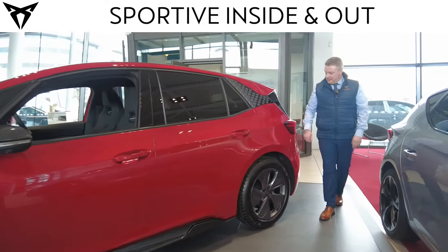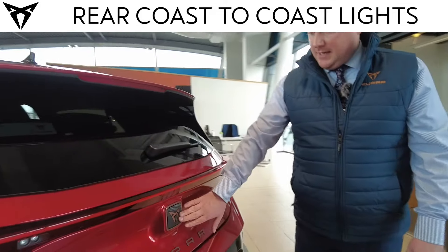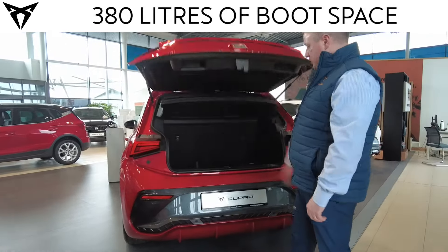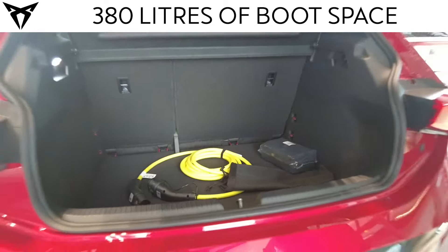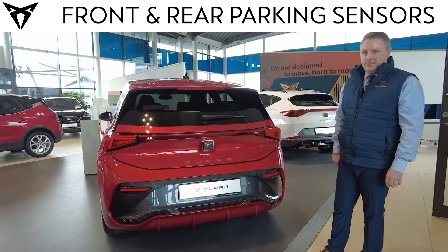Coming around the back, you have the typical aggressive Cooper styling — the coast-to-coast lights, the carbon effect badging with the copper styling as usual. A 380-litre boot, which is extremely spacious. As standard, you have parking sensors at the back along with a reverse camera.